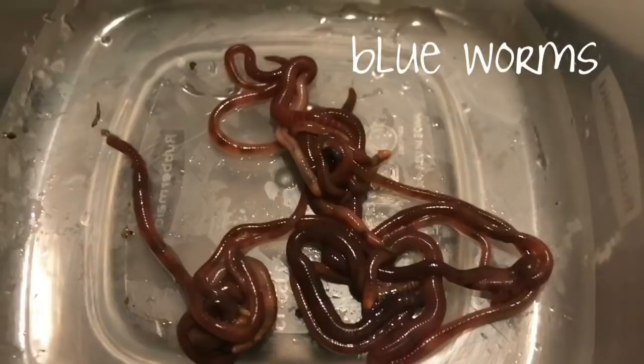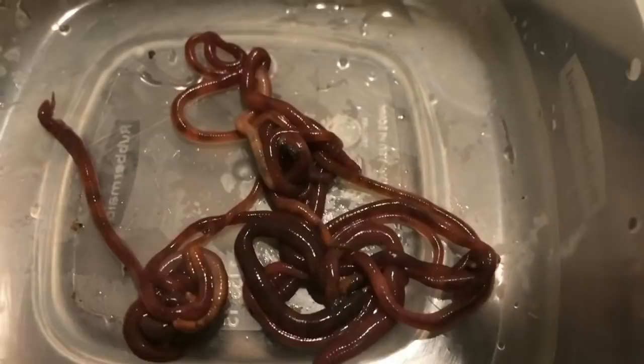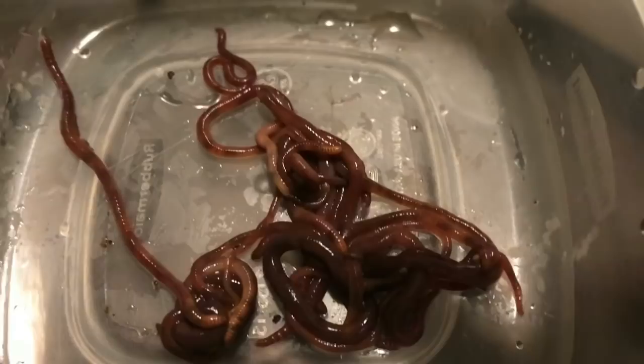Okay, so here are my blue worms. As you can see they are a little bit feistier — they move a lot faster. When you pick up a ball of worms like I get sometimes, these guys are just like moving at light speed. As you can see the way they crawl, this guy over on the left hand side is showing you — they kind of pull their body behind them, kind of like an inch worm. But the blues are great composters, pretty much on par with the red wigglers.